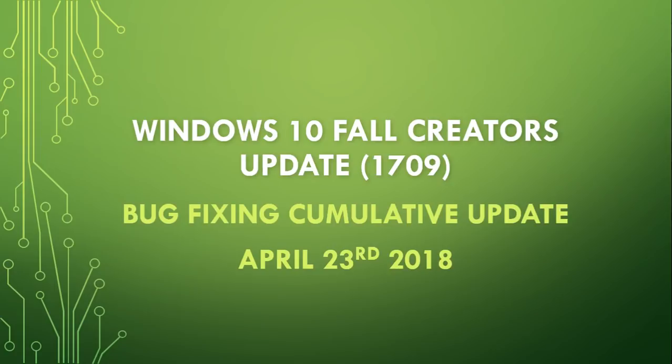If you haven't applied it or you're waiting to apply it, there's no urgency, because there are no security updates in here.